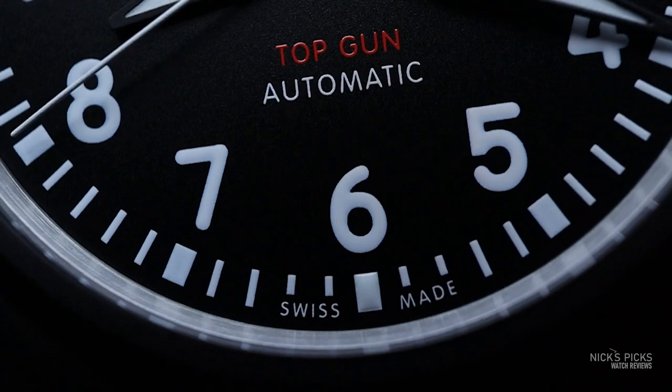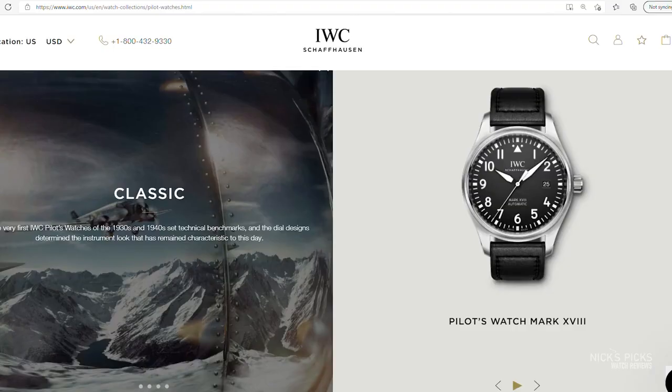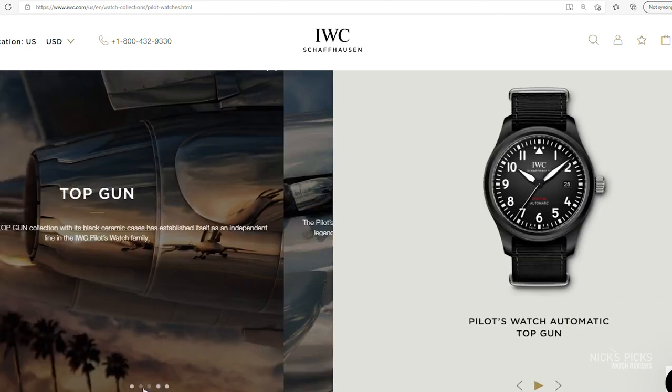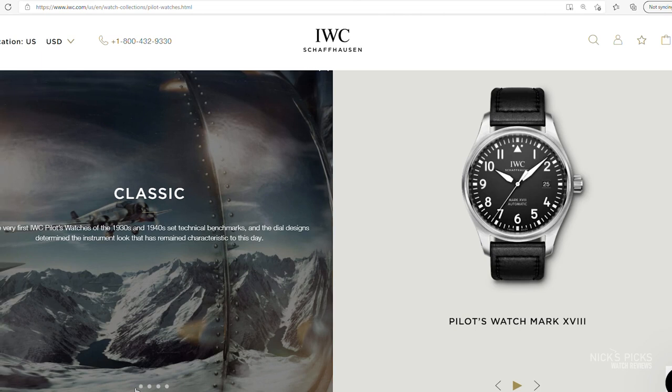This specific example is actually pretty similar to IWC's Mark 18, but it does feature a case that's one millimeter larger and 0.4 millimeters thicker. And I know you're saying you can't really tell that on the wrist — maybe.